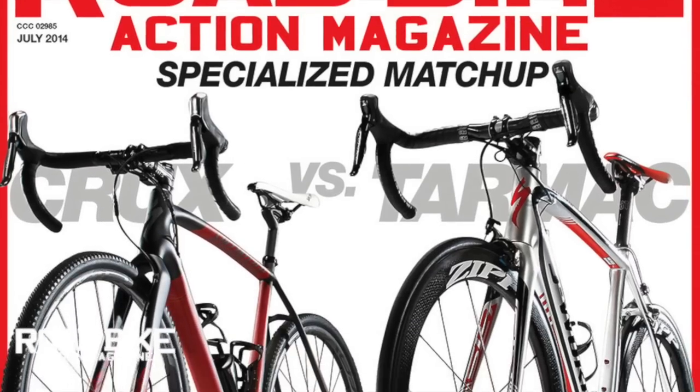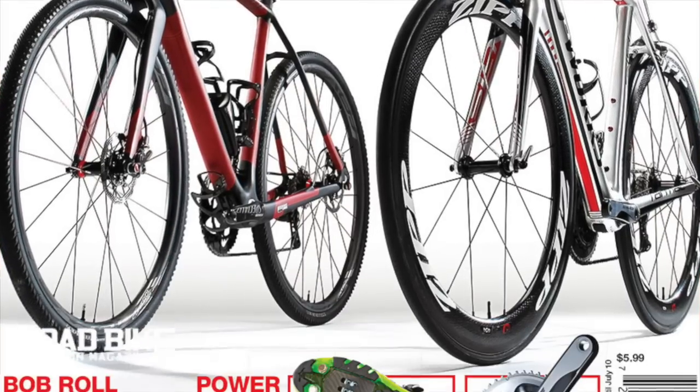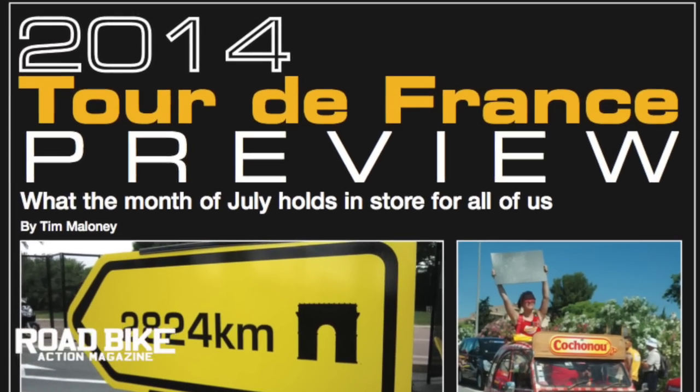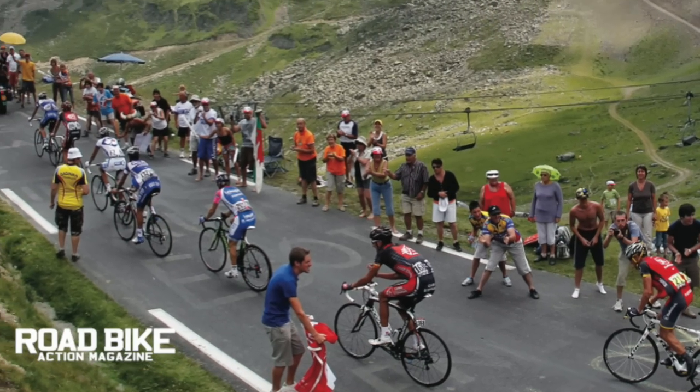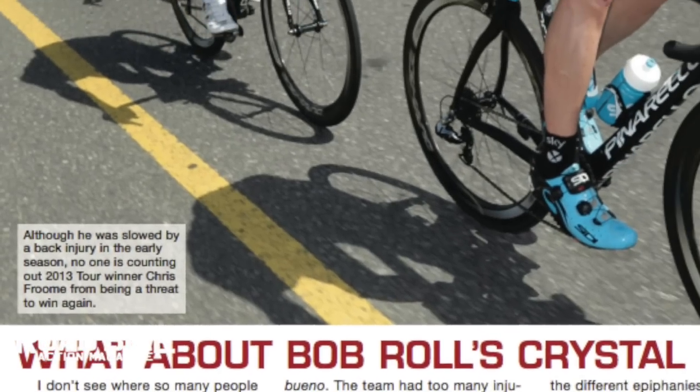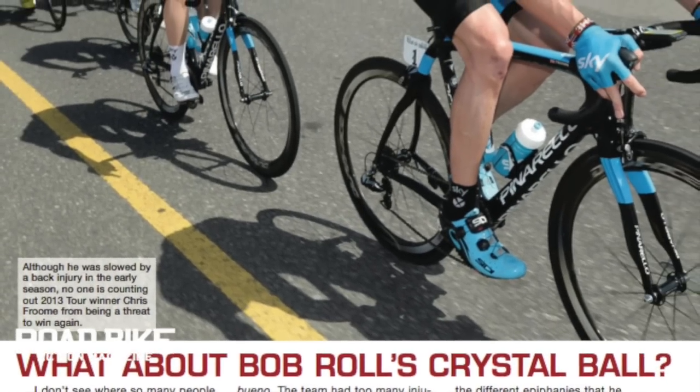Road Bike Action is proud to unveil our July 2014 issue, and with July comes the Tour de France. We present a comprehensive preview of this year's edition of the greatest race in cycling, complete with Bob Roll's breakdown of the key stages and his predictions for the top performers.